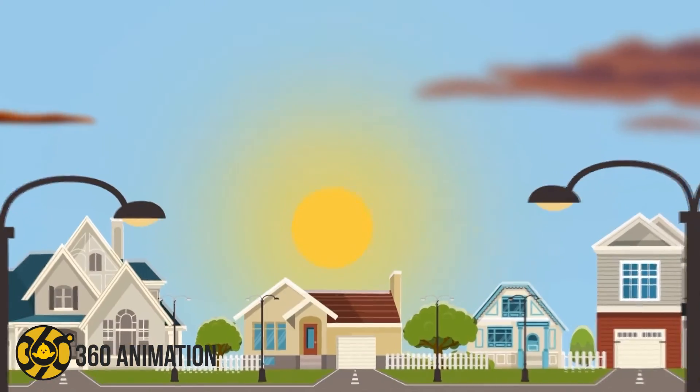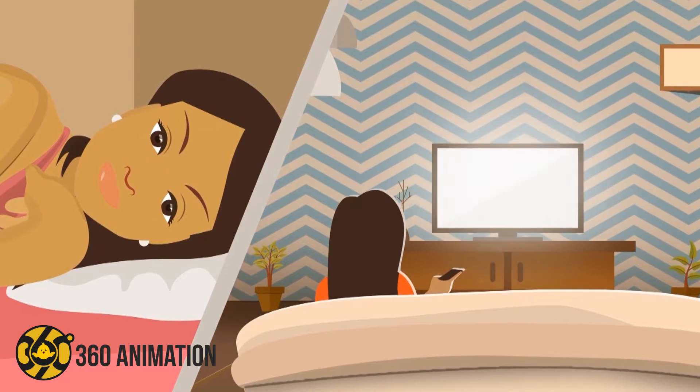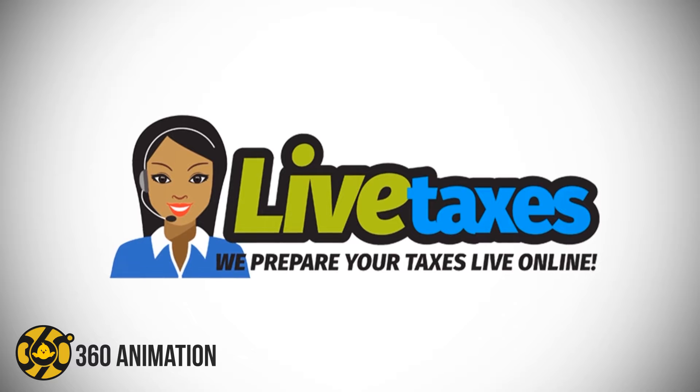The new way to file your taxes without ever needing to leave your home again. Need money, but too exhausted from work to get out of bed? No worries, Live Taxes is here for you.